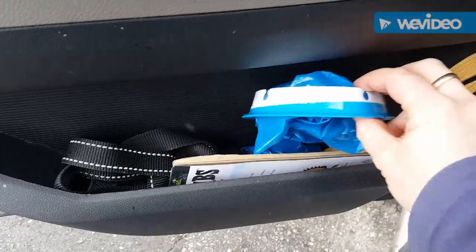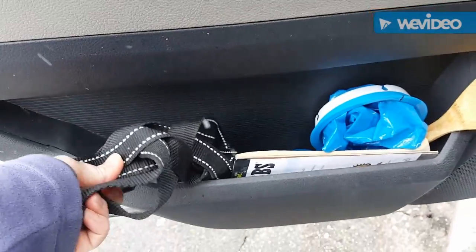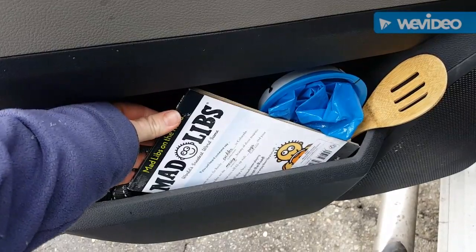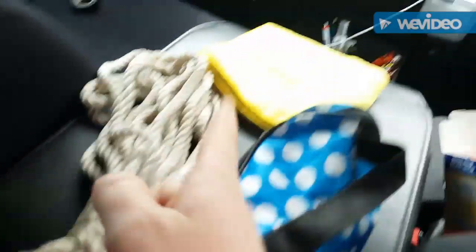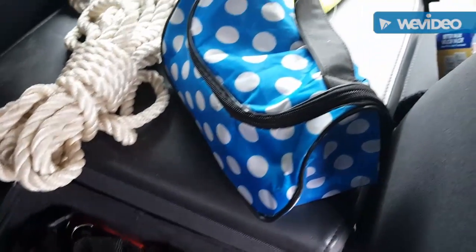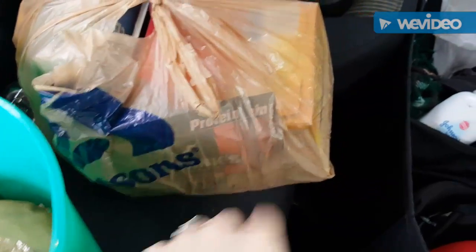I have puke bags in several of the doors, pretty much on every side of the vehicle. This is a jogger's leash — you can attach it to your waist and be hands-free. I also have rope, a towel, and a little makeup bag from the dollar store with a small first aid kit — a few band-aids and alcohol wipes — plus stomach stuff like Benadryl, Pepto-Bismol, and Pepcid AC.